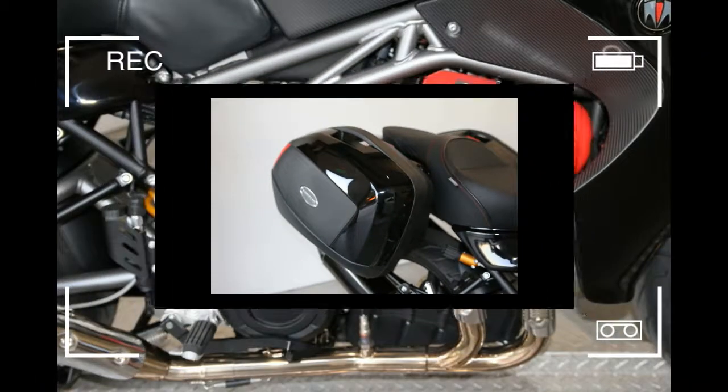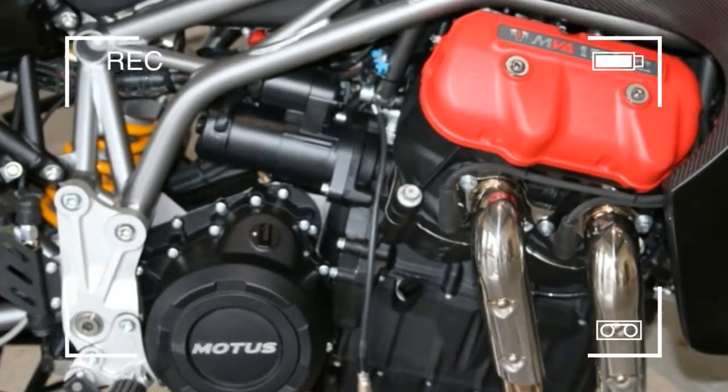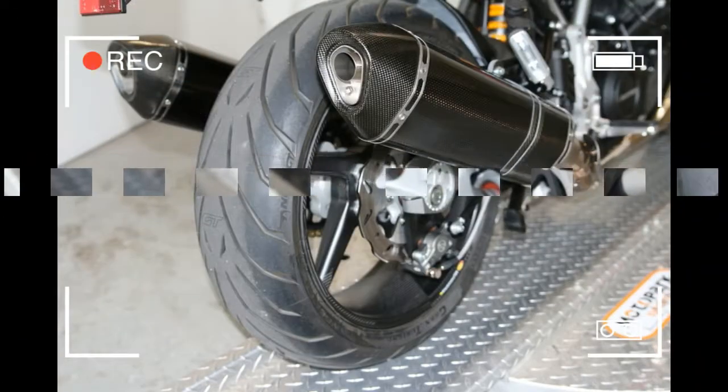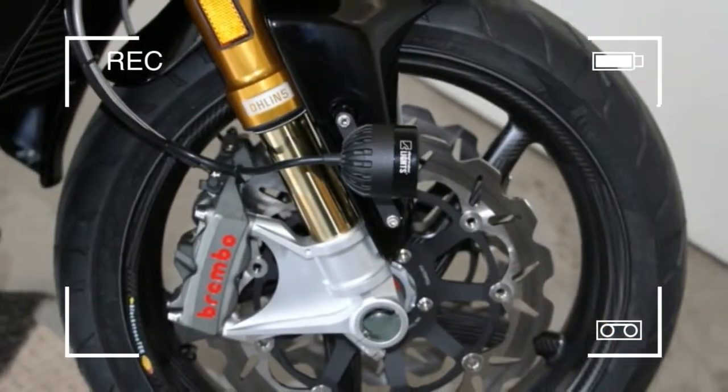Ohlins forks and monoshock, Brembo monoblock brakes, Galfer braided lines, Akrapovic carbon fiber mufflers, Sargent seat, Rizoma sport bars, high-color LCD/TFT display, 35-litre side cases, center stand, and a ton more.